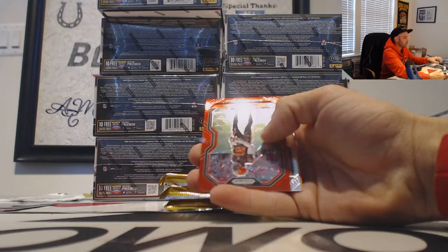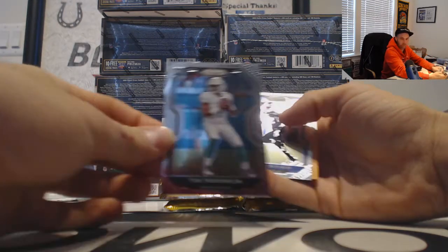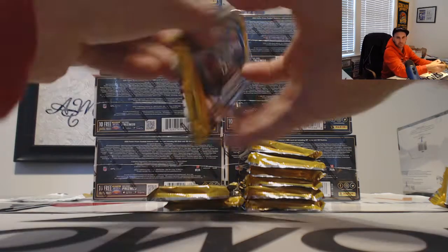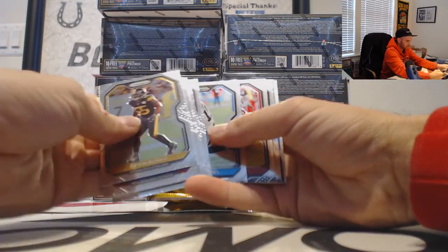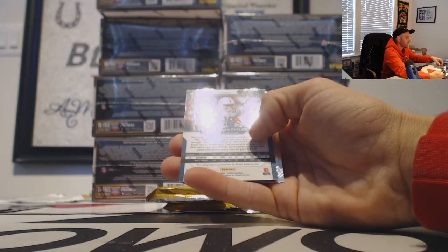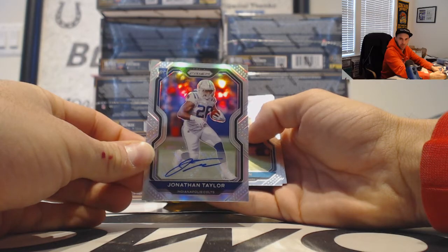I've got a David Njoku. That's for the AFC North, numbered to 149, with a Tua rookie for the AFC East. Dren Evans — it seems like Herbert and Tua are run together in these boxes. Alright, then we got a Jonathan Taylor — Colts AFC South rookie signature, that one goes to Dave.